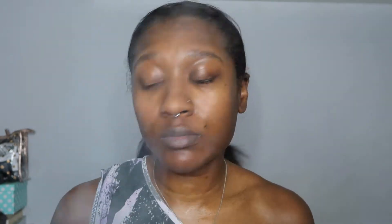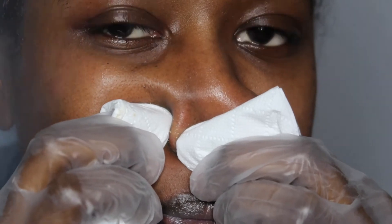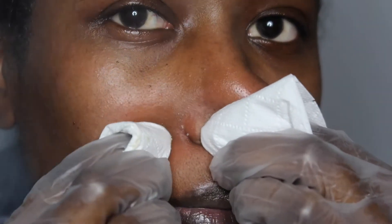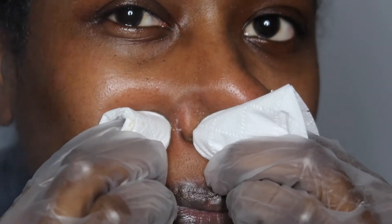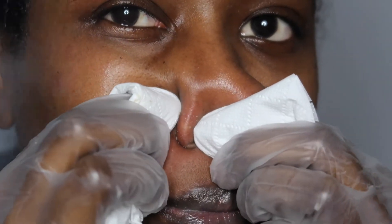Once I've removed the exfoliator I do some extracting. If extractions make you feel sick you may want to skip to the next part, but if not then carry on watching.